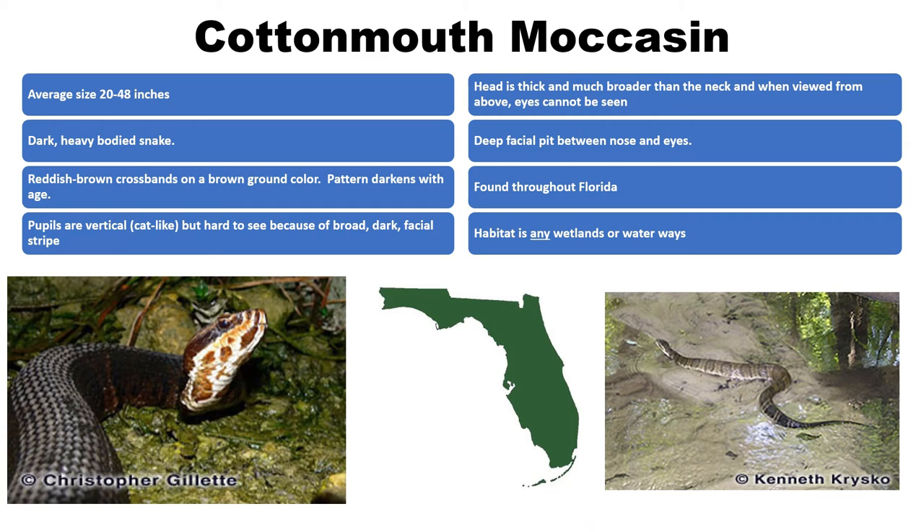Our next venomous species is the water moccasin, also known as the cottonmouth moccasin. It gets its name from the cottony white mouth it displays if you get too close — a defensive behavior. If that doesn't work to scare off a predator, the cottonmouth will usually flee from the threat. It is not aggressive. It is the most aquatic of Florida's venomous snakes and likes living near rivers, lakes, ponds, and other wetlands.